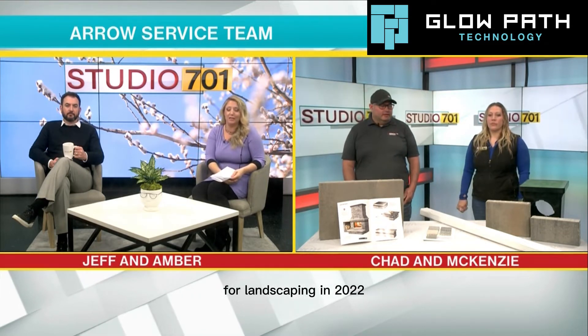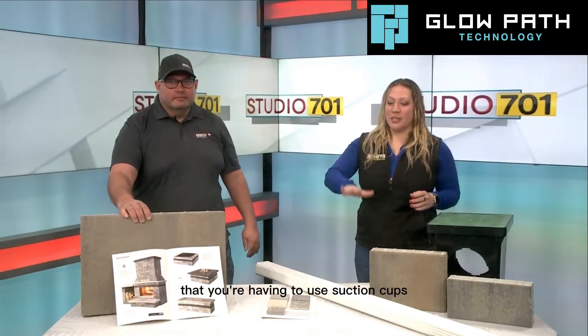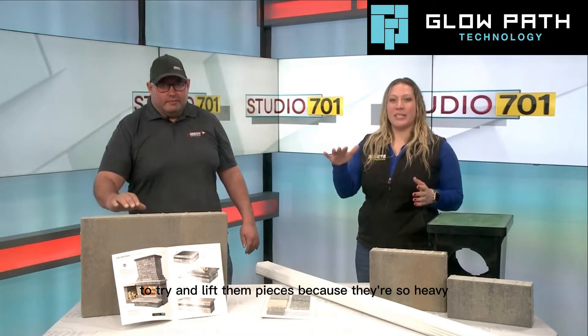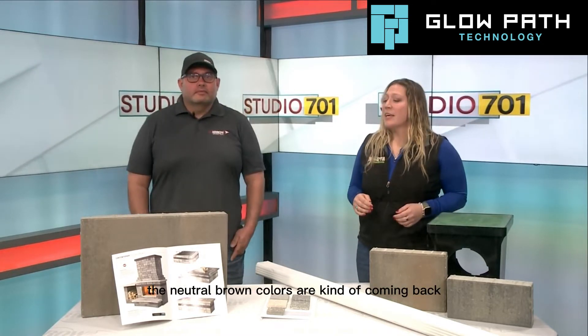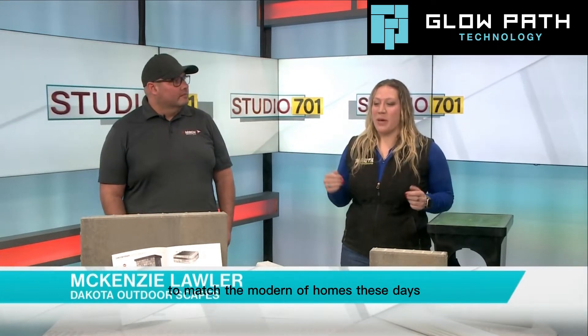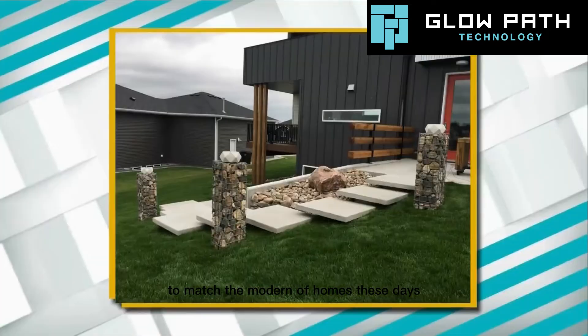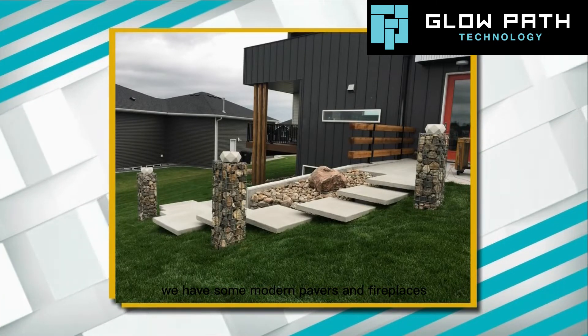What are some trends happening right now for landscaping in 2022? I would say all the new products that have come out. Everything's very big — we've got two foot by three foot pavers that you're having to use suction cups to lift because they're so heavy. The neutral brown colors are kind of coming back. There's still a lot of grays to match the modern homes these days, and we have some modern pavers and fireplaces.